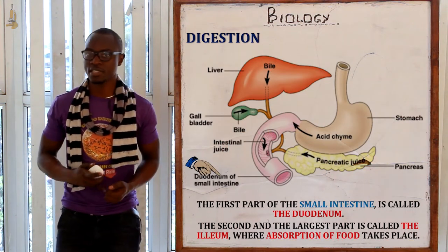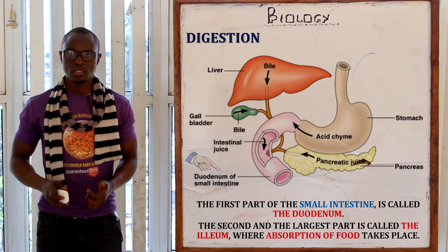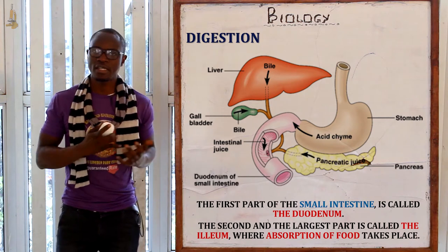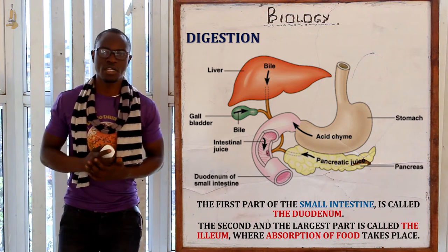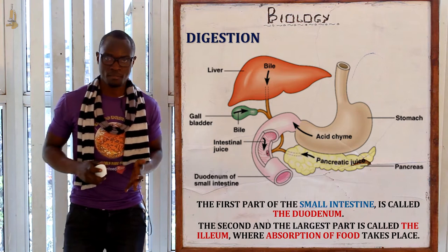The first part is called the duodenum, and the second part of the small intestine is called the ileum. The chyme is gradually released into the duodenum over a period of about three to four hours, which enables the duodenum to work on a particular amount of food at a time.